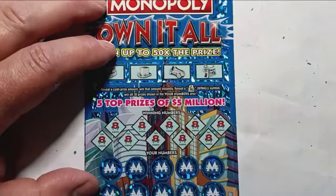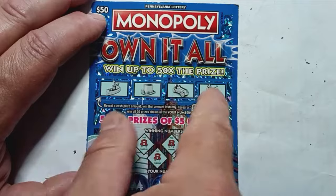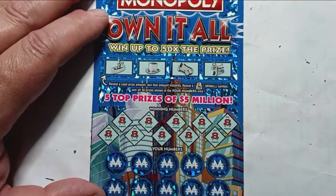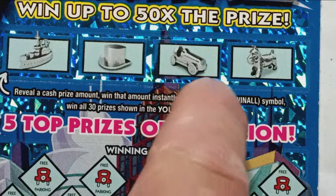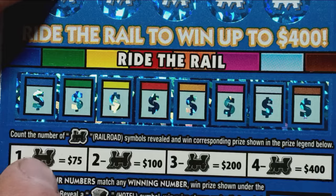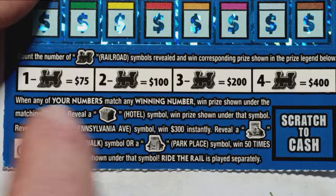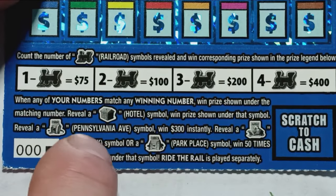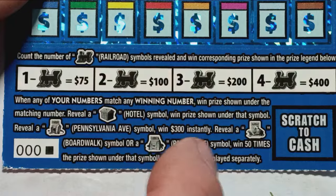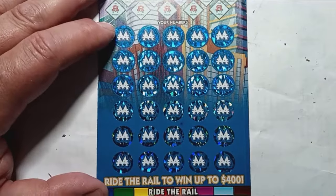On to our last ticket — the Monopoly Own It All. We're looking for a cash amount to appear in the bonus box; if we see it, we win it. If we see the money bag, that's a win all 30 prizes. On the bottom, we're looking for choo-choos — one is $75, two is $100, three is $200, and four is $400. The hotel symbol is an auto win. Pennsylvania Ave snags us $300 instantly, and Boardwalk or Park Place is 50 times the prize. Overall chances: 1 in 3.93. Can we win with just one?